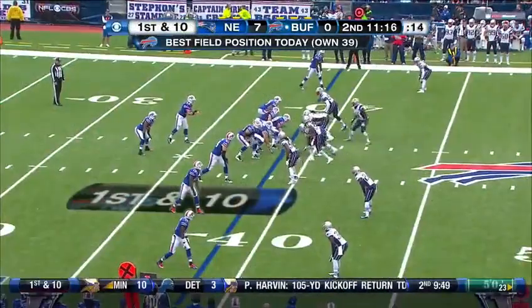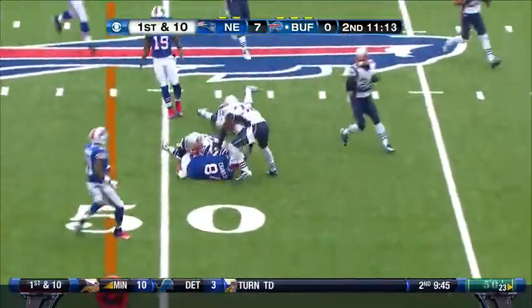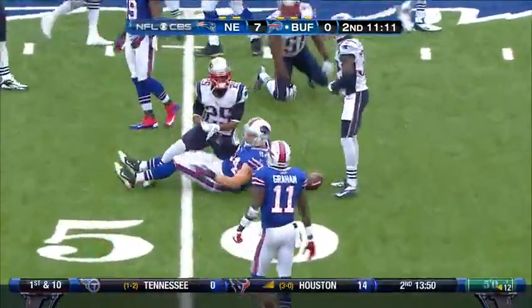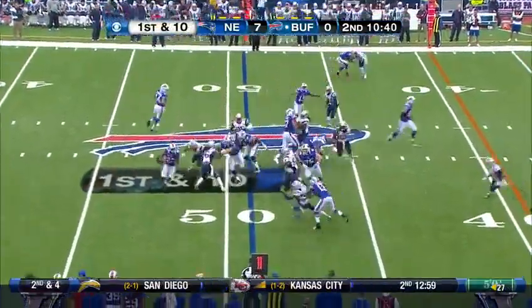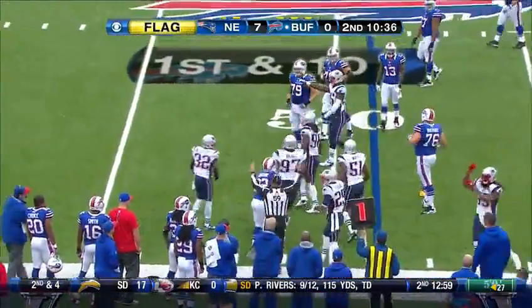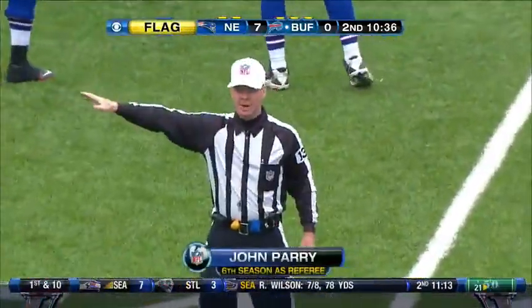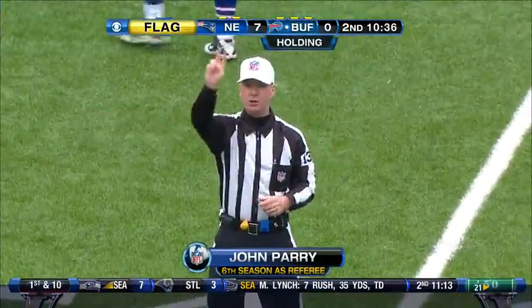Best field position of the day to start the drive. Very quick pass — complete across midfield and into Patriot territory. This is Jackson trying to turn the corner. Penalty marker flying from the near side — holding, number 79, offense. The penalty has been declined, result of the play stands. Second down.